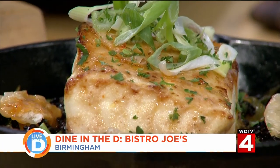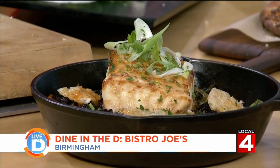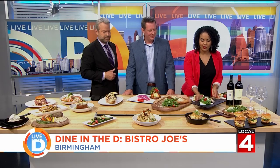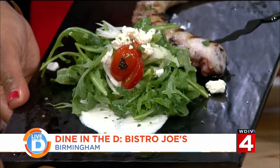And that over there looks like some sea bass. That's our house favorite — our Chilean sea bass, again with our forbidden rice. I love Chilean sea bass; I'm getting that when I come. And that's new on the menu: grilled octopus with a feta mousse and arugula salad.